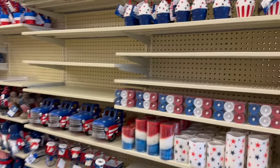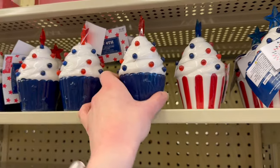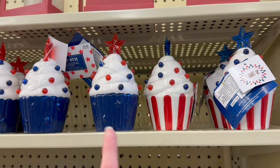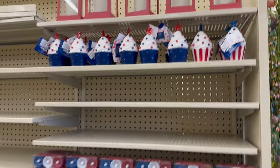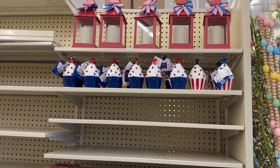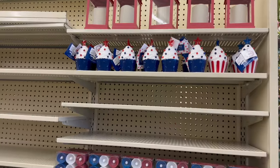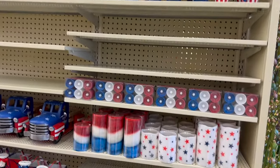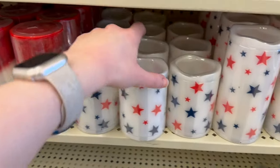The first thing I wanted to show you are these super cute little cupcakes. These are going to be $5.99 each and they do have them in two different colors. If these are anything like the little mug they have for Valentine's Day, these are going to fly off the shelves. So if you are looking for these, I would head out now and grab them before they go on sale, because there probably won't be any left by then.